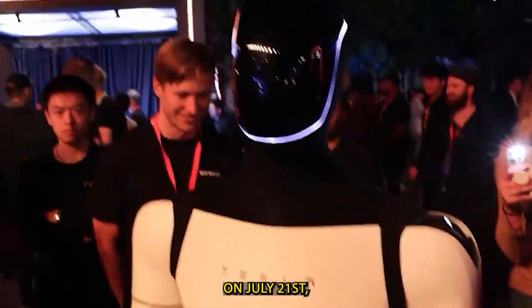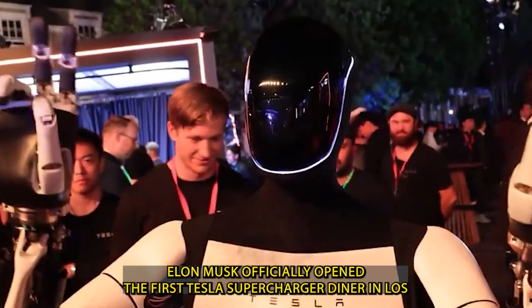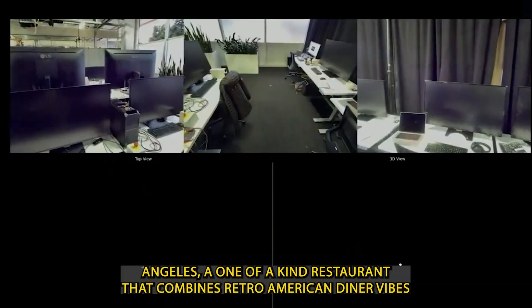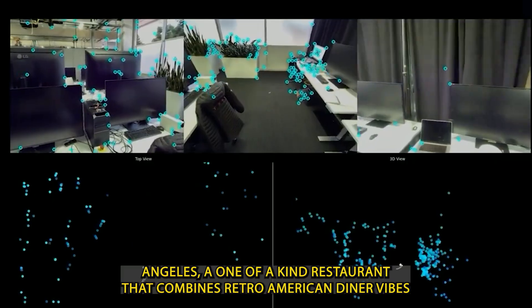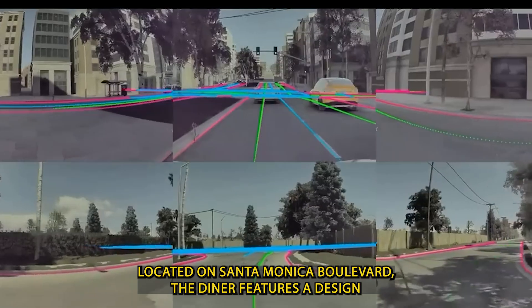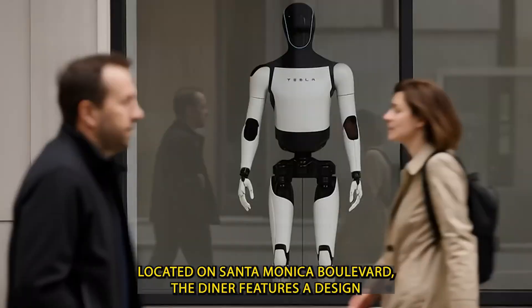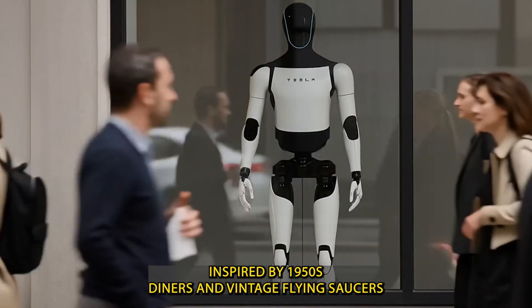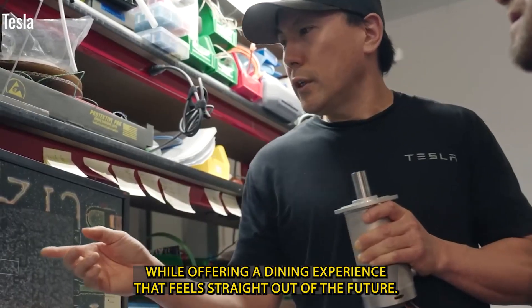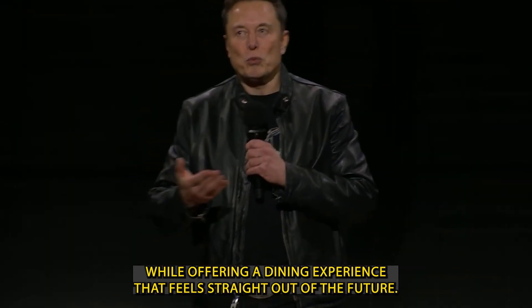On July 21st, Elon Musk officially opened the first Tesla Supercharger Diner in Los Angeles, a one-of-a-kind restaurant that combines retro-American diner vibes with cutting-edge technology and Tesla's ecosystem. Located on Santa Monica Boulevard, the diner features a design inspired by 1950s diners and vintage flying saucers, while offering a dining experience that feels straight out of the future.